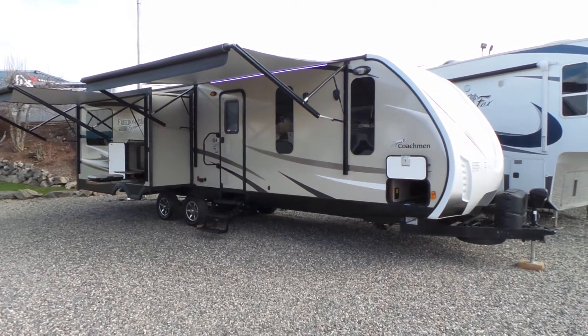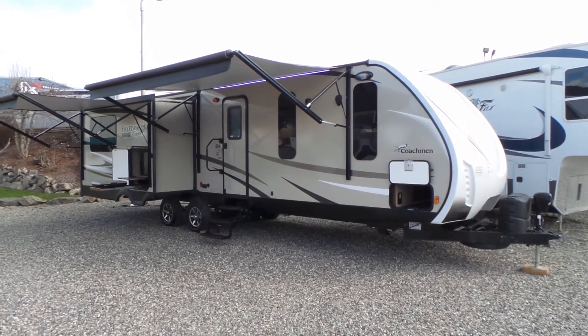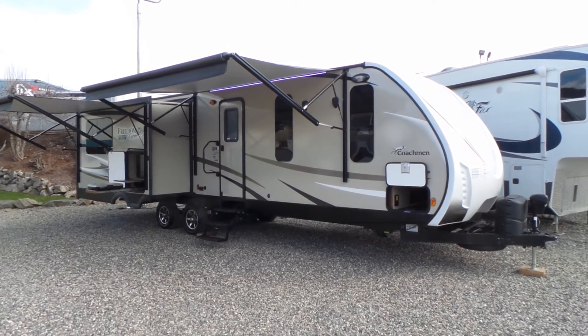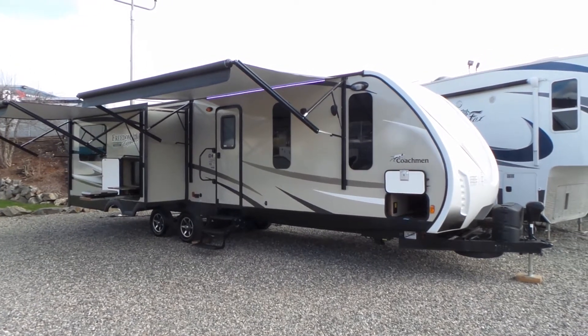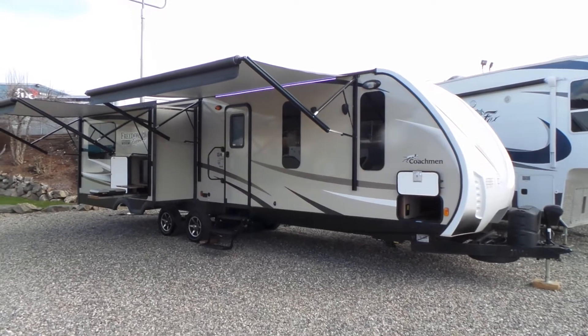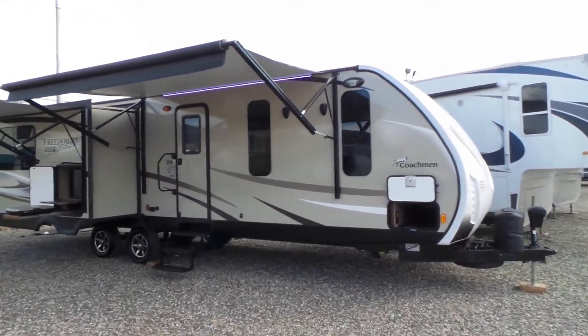Hi, this is Jeff with Mike Roseman RV in Vernon, British Columbia. I'm going to give you a walkthrough of the 2016 Coachman Freedom Express 293 RLDS model. This is a Maple Leaf Edition, which will have the heated tanks and closed gate valves on it. RV stock number 3116.